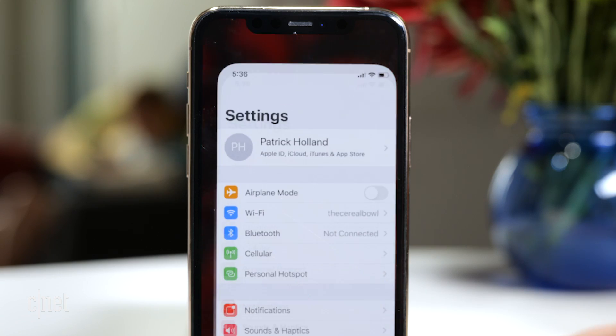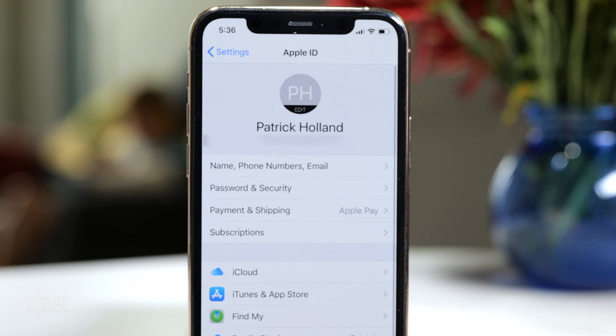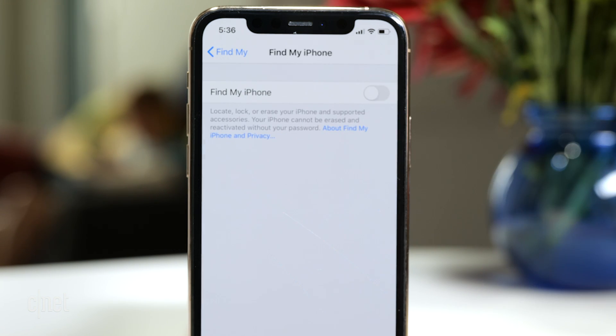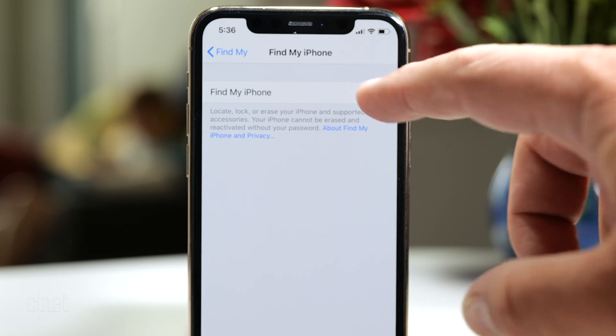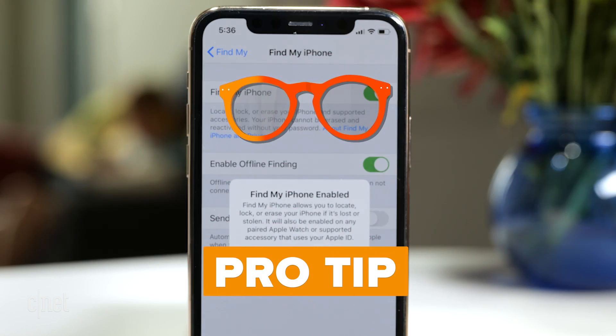Let's talk about setting up Find My on your iPhone, iPad, iPod Touch, Apple Watch, and AirPods. From your iOS device, open Settings, tap on your name, tap Find My, and tap Find My iPhone — or Find My iPad or Find My iPod Touch. Pro Tip: if your iPhone is set up with Find My, then any connected Apple Watches or AirPods will automatically be set up as well.